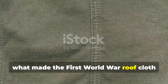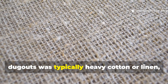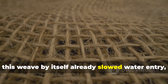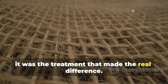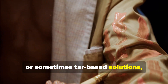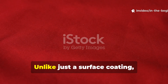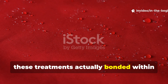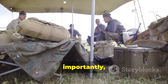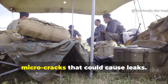What made the First World War roof cloth different from ordinary fabric? The roof cloth used in shelters and dugouts was typically heavy cotton or linen, woven with an exceptionally tight weave. This weave by itself already slowed water entry, but it was the treatment that made the real difference. Fabrics were impregnated with linseed oil, paraffin wax, or sometimes tar-based solutions, and then cured to allow these substances to penetrate deep into the fibers. Unlike a surface coating, these treatments bonded within the cloth structure itself. Water would bead and run off instead of soaking through, and the cloth remained flexible in both cold and heat, which helped prevent the tiny micro-cracks that could cause leaks.